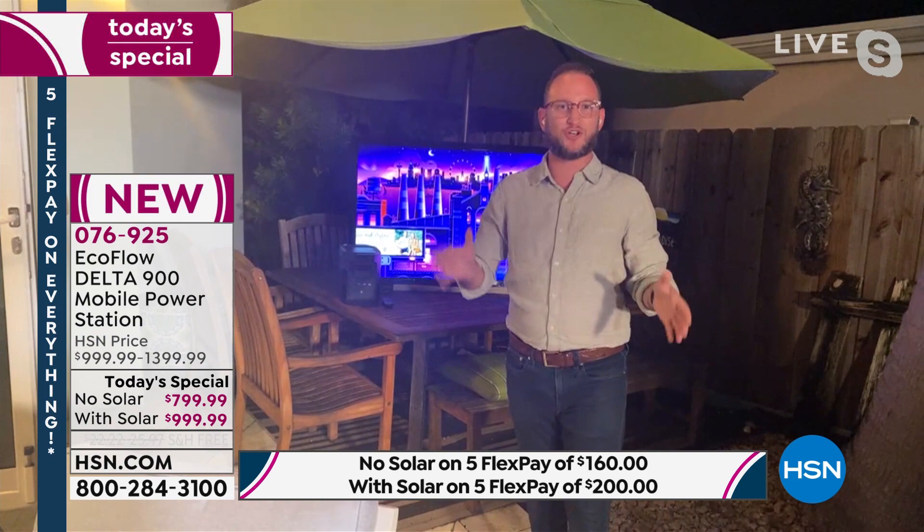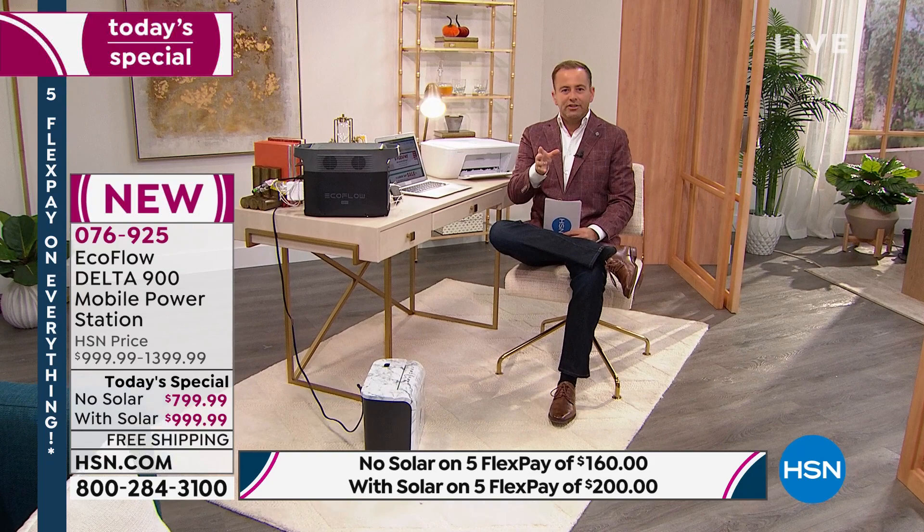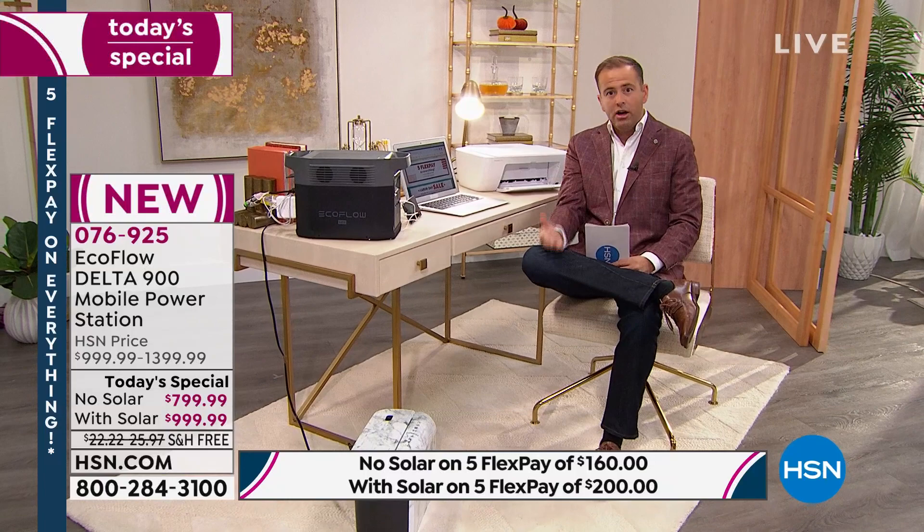Think about the solar panel — when the unit runs out of power, you don't run to the gas station. Just set the solar panel outside and in hours it will recharge the unit. Every single unit we have is right here in the US, so you can't shop for this anywhere else except right here at HSN as of today's special.